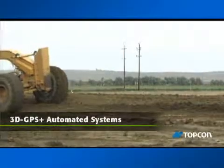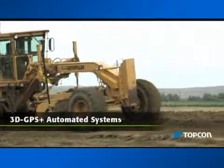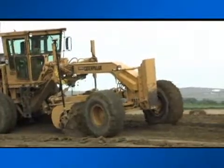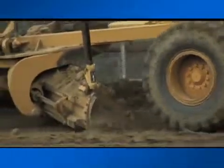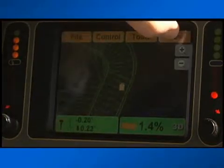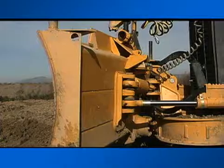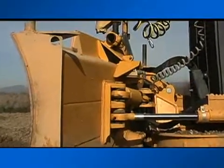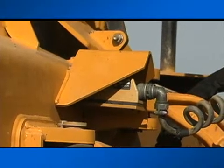Topcon's 3D GPS Plus finish grading systems add full automation using the same core components as indicate-only systems, through an added hydraulics controller that matches blade movement to grade information supplied by the digital site plan. The same control box now displays fine grading details as the operator controls machine direction and speed, while the control box operates the hydraulics for the blade movement. A set of sensors, unique to each type of machine, sends signals to the control box to calculate tilt along each axis of the machine.